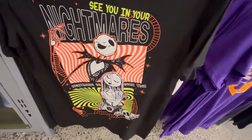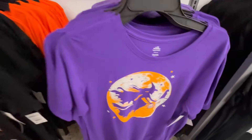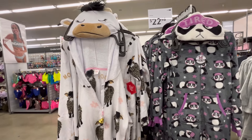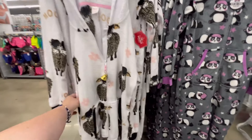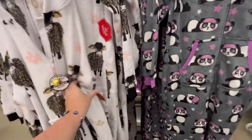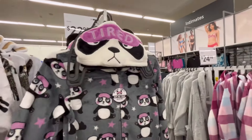'See You in Your Nightmares.' Jack and Sally — I like that. I'm more into the darker colors, that's just me personally, but they're really cute shirts. Okay, they also have these little sleep sets that are kind of costumey. I've seen kids go out in these on Halloween night, but they're only $22.98 — I feel like that's a good deal.